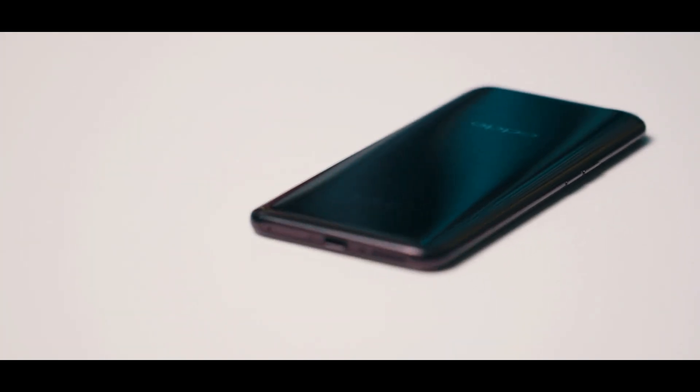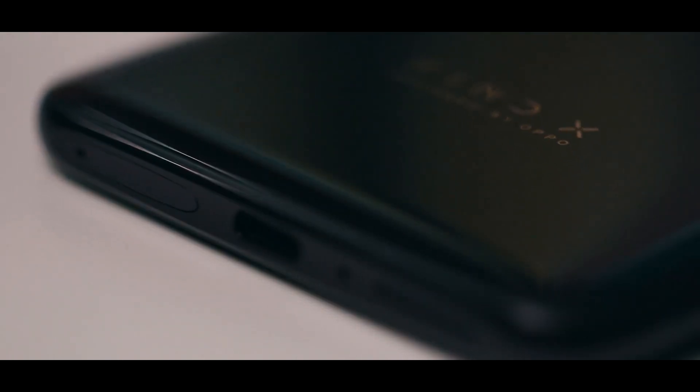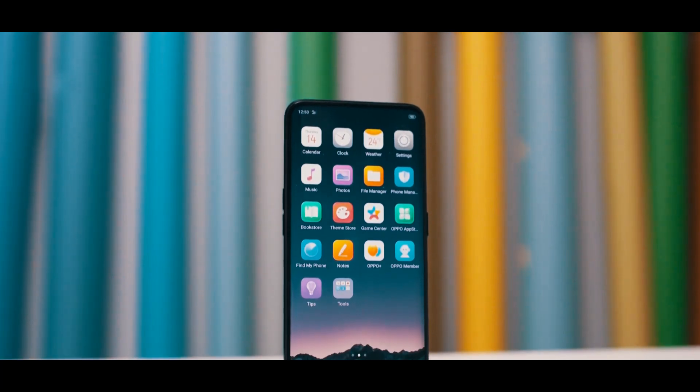Otherwise, the Find X looks very similar to a Samsung Galaxy S9 Plus, thanks to its curved sides and rounded corners. Its display is a vibrant OLED panel with 1080-pixel-wide resolution, and both the front and the back of the phone feature curved glass.